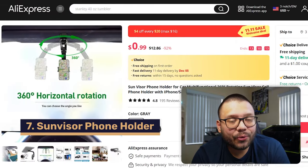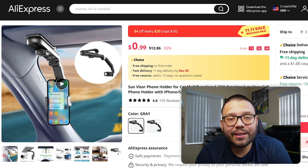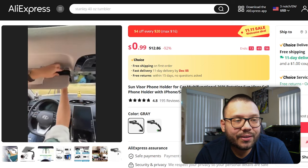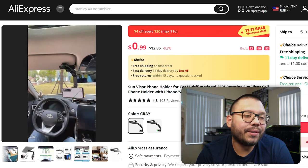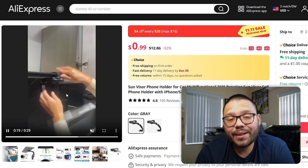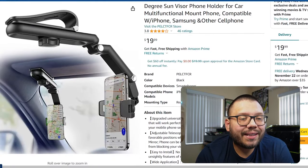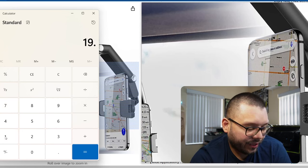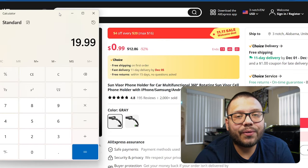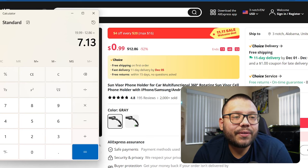Up next on our list, we have a sun visor phone holder. Unfortunately the Facebook ad was taken down, so I'll show a similar ad from the supplier's website — showing simply how it works. You attach the phone holder to your sun visor, pull down the attachment, and attach your phone. It's easy to look at while driving, usable in the backseat, or even while cooking. On Amazon it's being sold for $19.99. At AliExpress the full price is $12.86, giving us a potential profit of $7.13. That's not bad for such a small, common item.